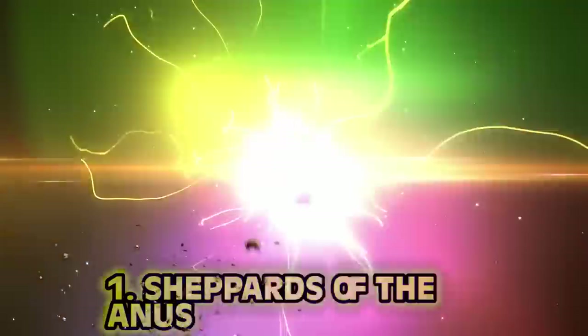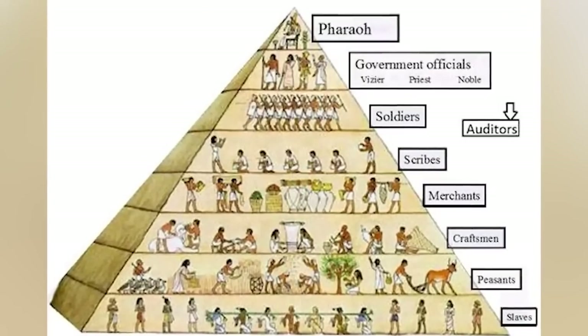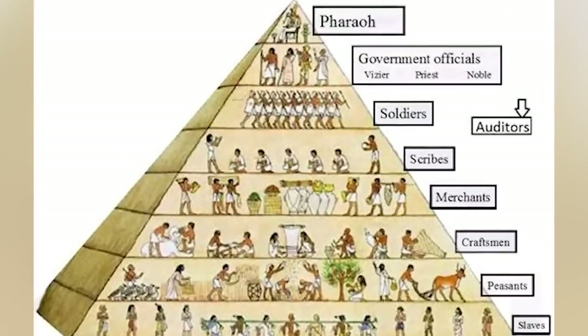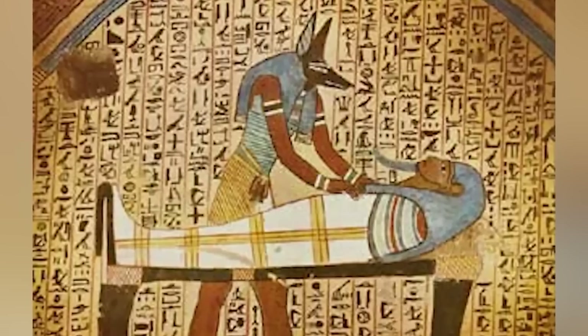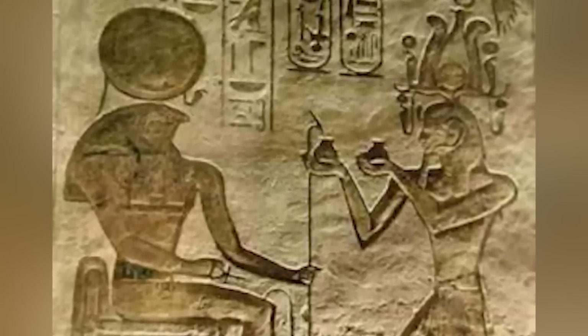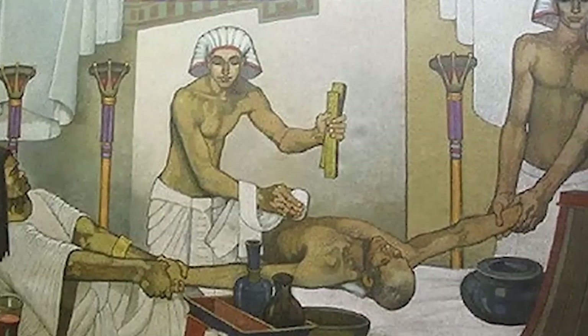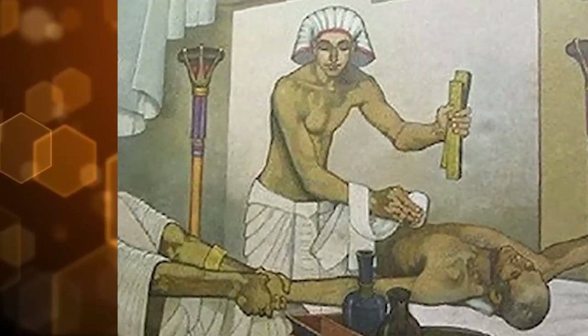Number 1: Shepherd of the Anus. The Egyptians contributed greatly to art, medicine, and engineering. For our last point: medicine, and more specifically the doctors who were most likely the first proctologists. The Egyptian title for these 'behind doctors' literally translates to 'Shepherd of the Anus.' They would administer medicine and, of course, the always famous enemas. Ancient Egyptians loved animals — they thought enemas were a gift from the gods.